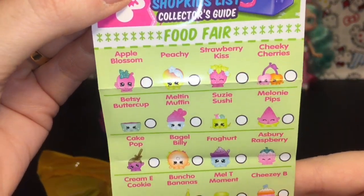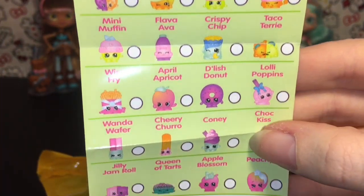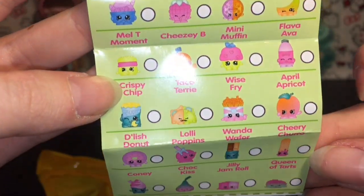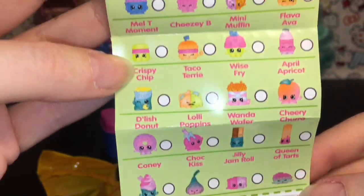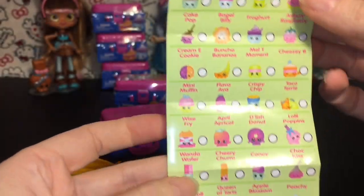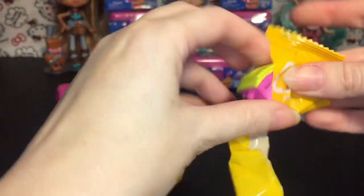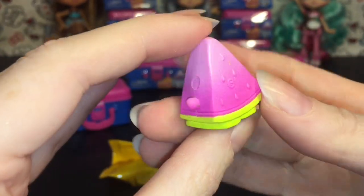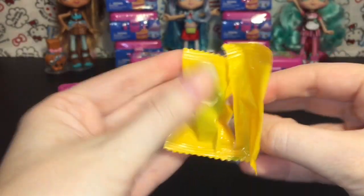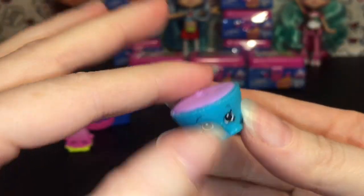Looking at the checklist, we have a lot of little fruits, Milton Muffin, a bunch of bananas, some Chef Clubs, Lollipoppins from way back in season one, Cake Pop — it seems like sweet treats and some fruits. Mandy Candy is the limited edition ultra rare from season one. These look like a lot of fun — love the pastel colors! Our very first one is Melanie Pips, a repaint from season one — the cute little split watermelon. And then our second one is Betsy Buttercup. I like the teal blue!